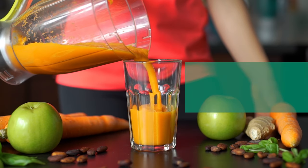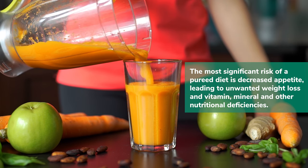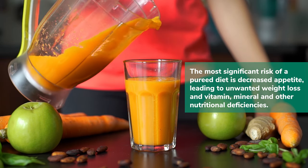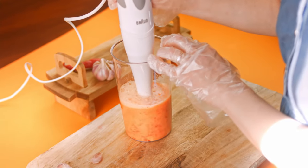As with anything, there are risks. The biggest risk of a pureed diet is lack of appetite or decreased appetite, which can lead to unintentional weight loss, poor nutrition, dehydration, or vitamin and mineral deficiencies.